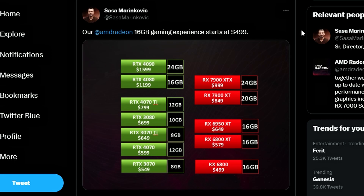Next up, Sasha Marinkovic from AMD tweeted that their 16GB gaming experience will be starting at $499. The RX 6800 non-XT is coming at $499 based on current retail pricing. So $499 is the minimum for 16GB. They're also comparing with Nvidia here — the RTX 3070 is $549 but only comes with 8GB, so it's more expensive and gives you less VRAM.